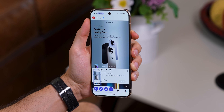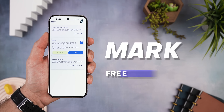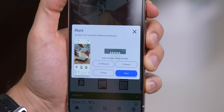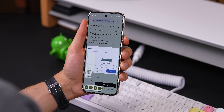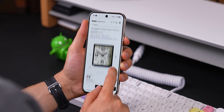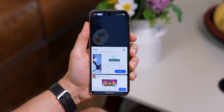If you take a bunch of screenshots like I do and they always end up cluttering your gallery, you've got to check out Mark. Every time you take a screenshot, a little pop-up appears and you can choose what to do with it. You can keep it, or — my favorite part — set it to auto-delete after a certain amount of time, like 15 minutes, a couple of hours, or even a few days later. It runs quietly in the background, keeping your phone tidy without you ever needing to think about it. Super lightweight, super simple. It does have a few ads, but they're not that bad — it's totally worth it for how much it cleans up your gallery.